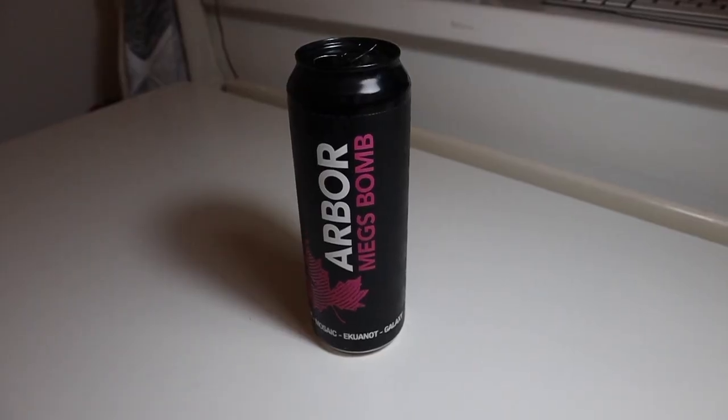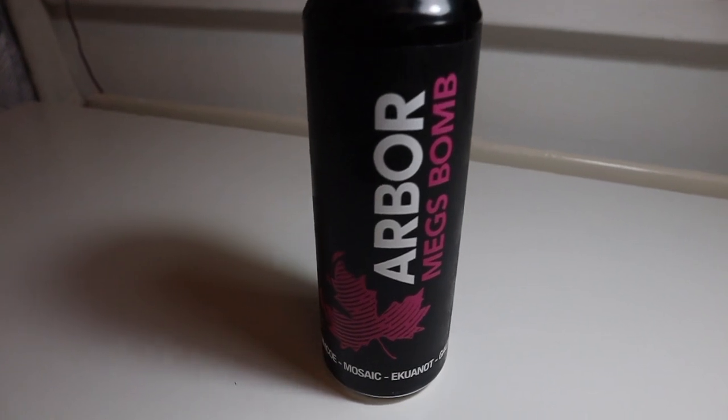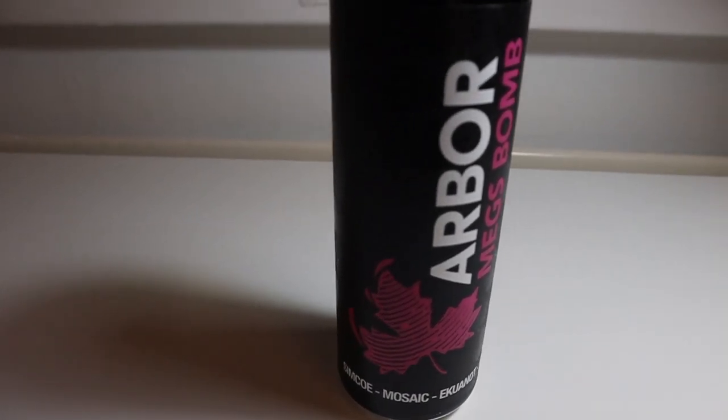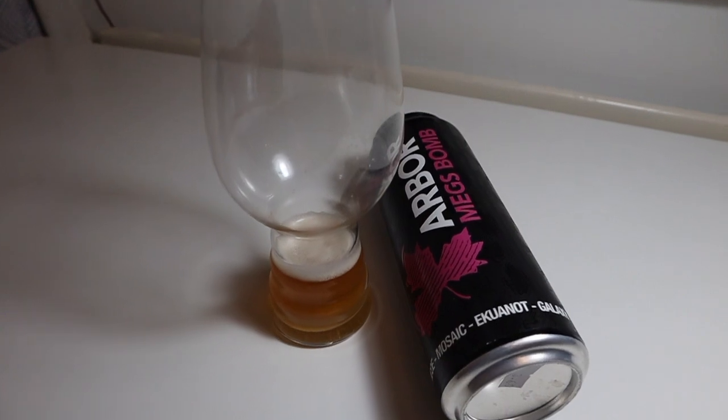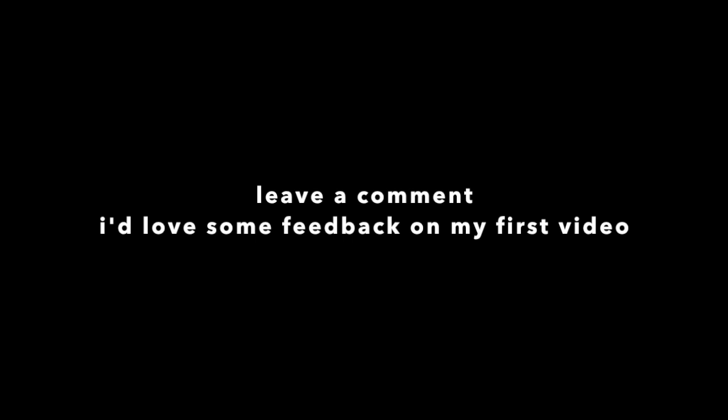Thanks for watching, I hope you enjoyed it, and I'll see you next time.